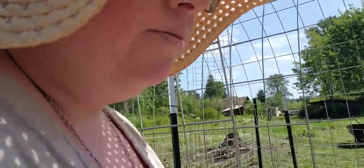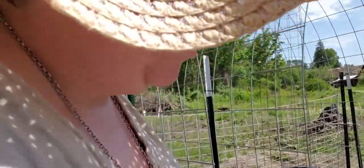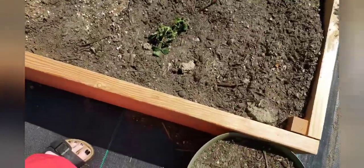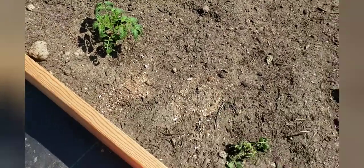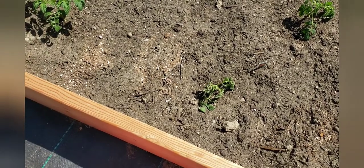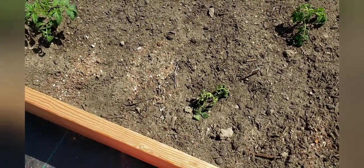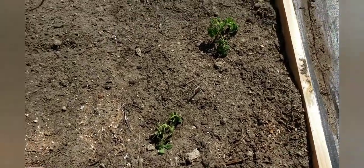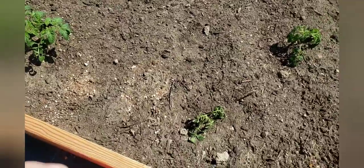I have some more tomatoes that are struggling right now. Some tomatoes are doing really good and then some are doing not so good. The only thing I can think of is that when I planted them I didn't water them enough, but these are the same variety so I'm not really sure.